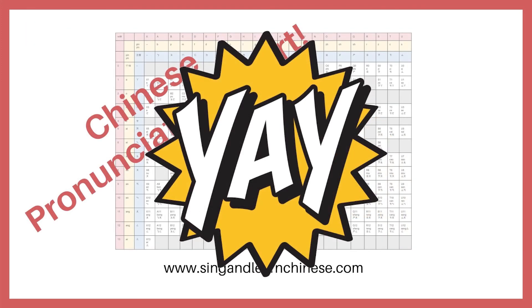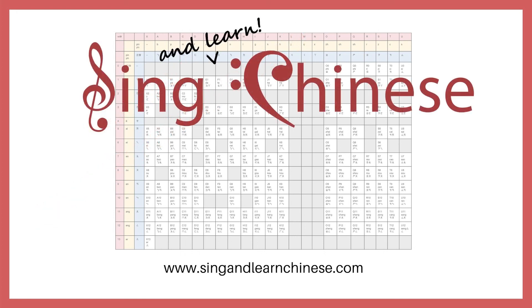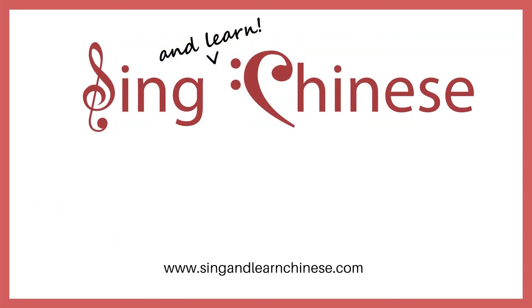You did it! You made it to the very last video in the Chinese syllable series — woohoo! This calls for a celebration. If you've been watching the series since the very first video, you absolutely deserve to get yourself a treat. Remember to download your free pronunciation chart at singandlearnchinese.com, and check out our Chinese song video so you can see some of the words you learned in context. And that's a wrap! I'll see you in the next video. Until we sing again, 再见!